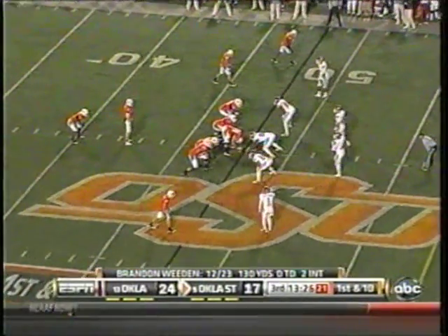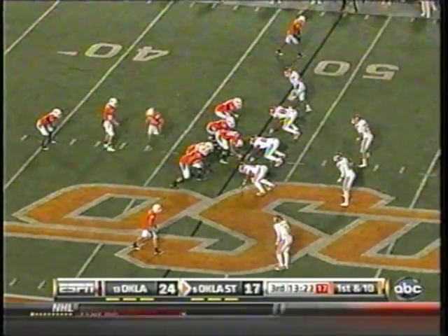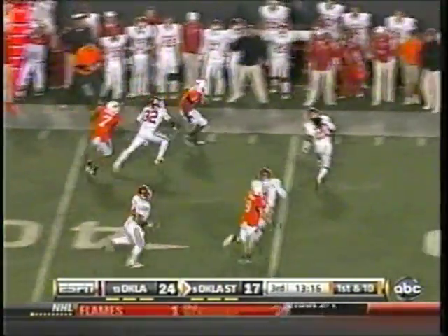From the 48 in Oklahoma State territory, Joseph Randall now tailback in the pistol position behind Whedon. Whedon gets the ball, gives it to Randall. Left side — big hole! Left side, 50, 45, down the sideline, 40, 35, and out of bounds.